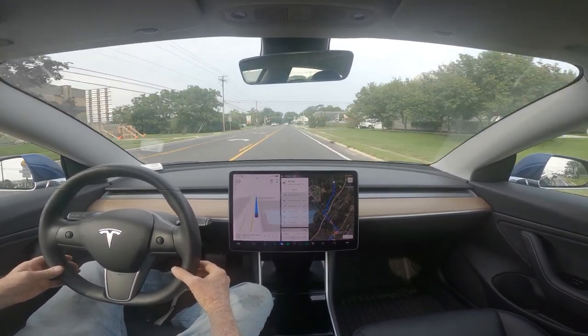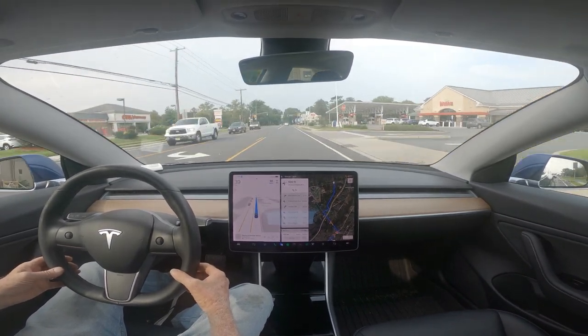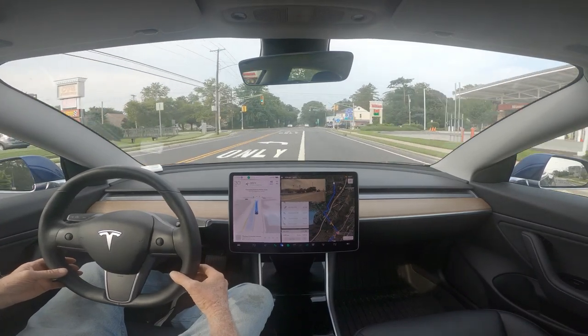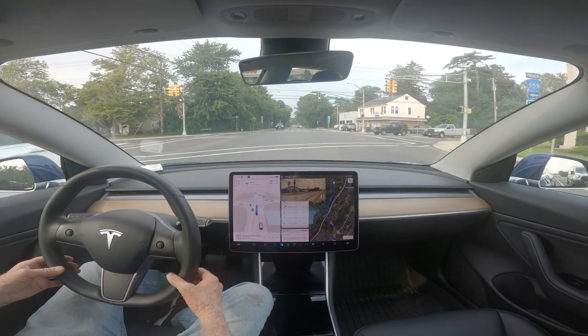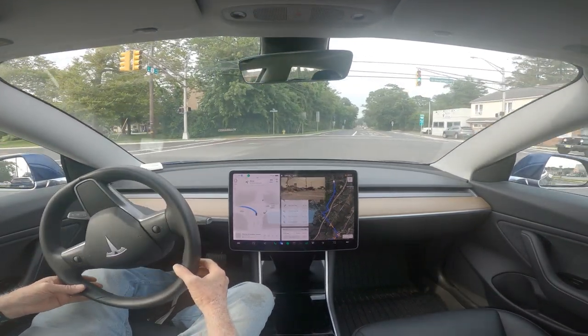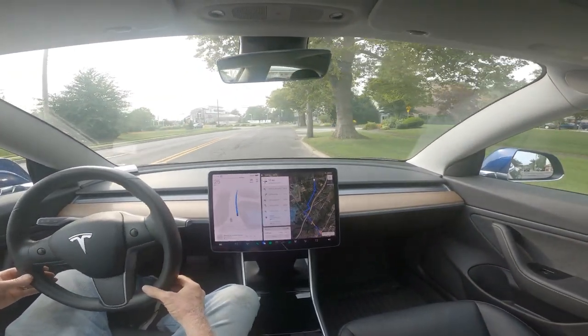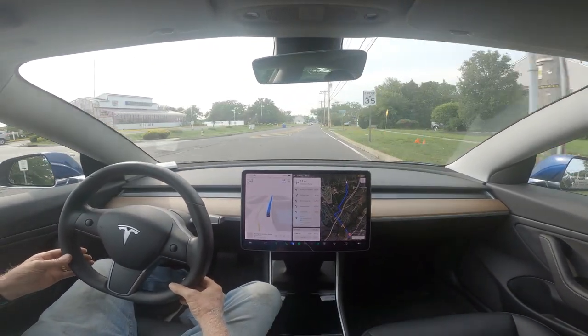The service didn't cost me anything other than driving there. I was watching the car try to get into the correct turn lane — it scared me a little going so fast, but I looked and it said it was going to turn in 300 feet, so okay.